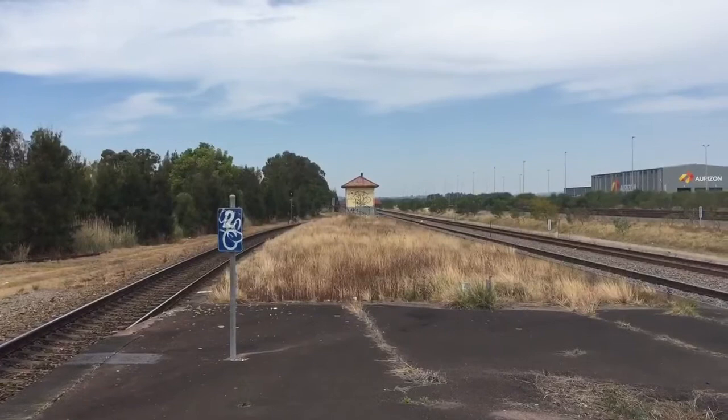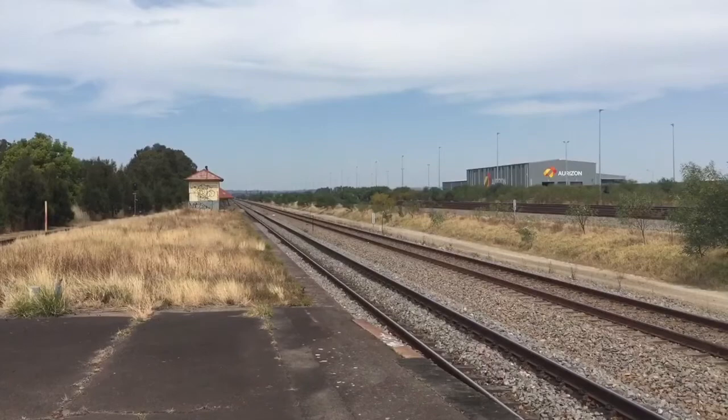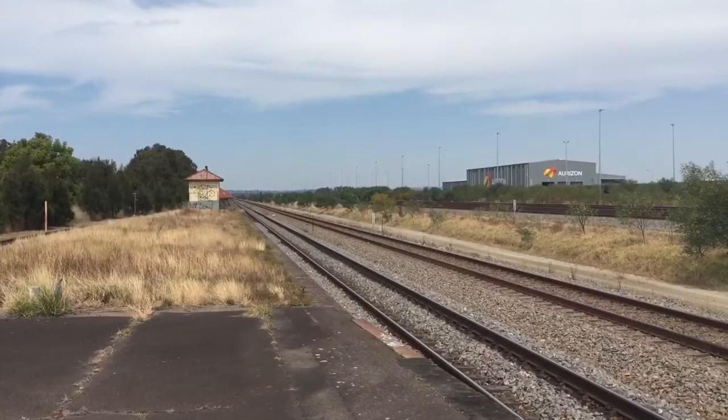That XPT was bound for Sydney. Ok guys, I'm going to wrap this vlog up. Make sure you like, subscribe, and request somewhere for a mini film. Thanks for watching and bye for now.